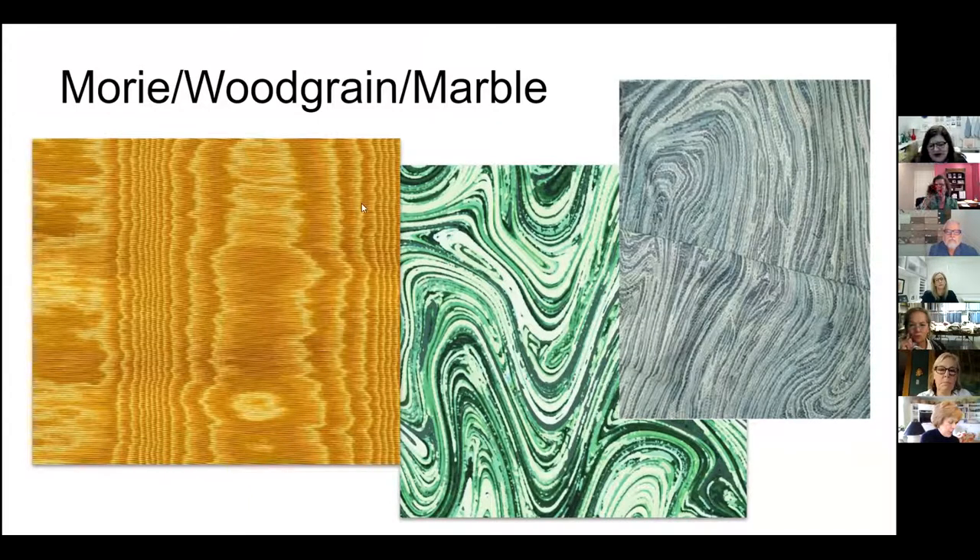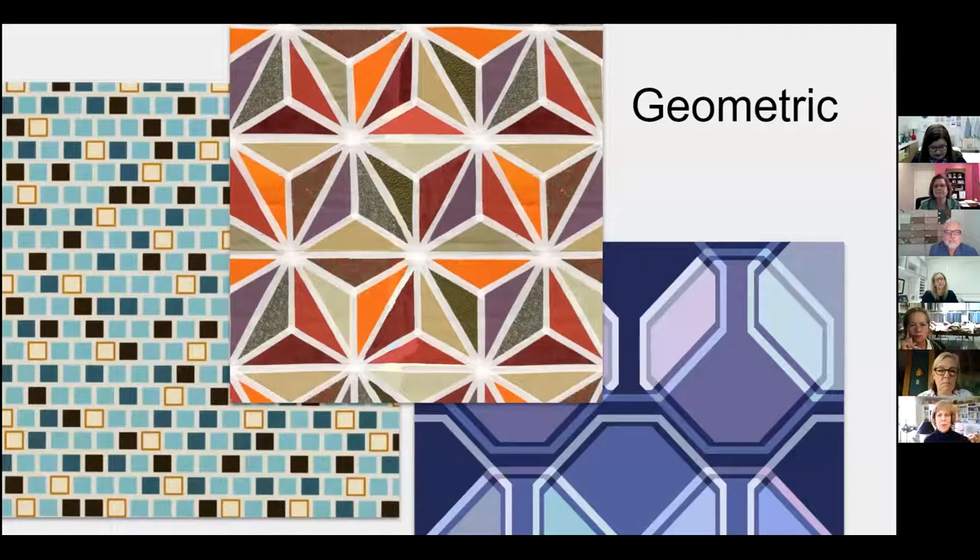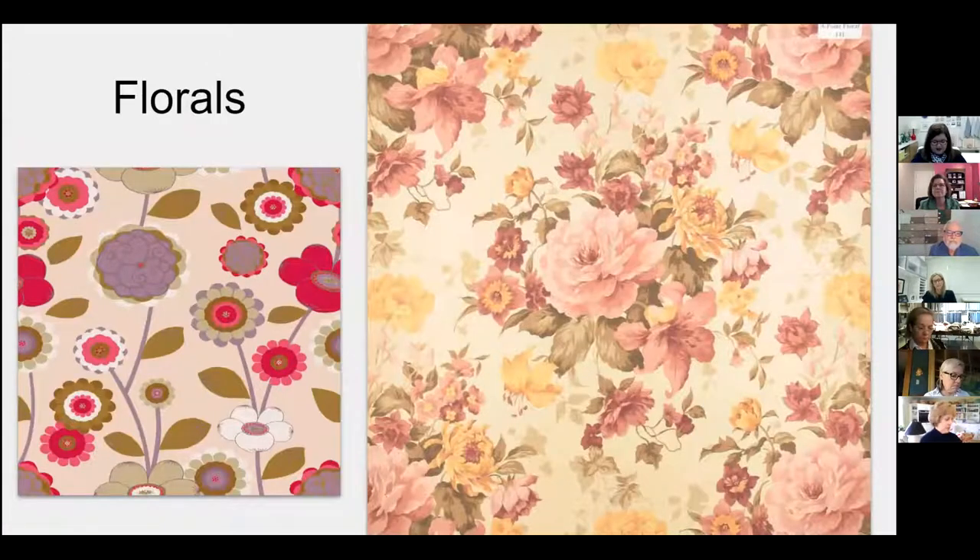Geometrics are a very literal pattern category. The patterns are created from geometric shapes and often fun uses of color. Sometimes they'll have an art deco influence and they're great for pillows. Realistic drawings anchor the floral category. Historically, we've seen beautiful five-star layouts and traditional paintings, and we've seen a lot of emerging florals with a more contemporary or stylized flower.